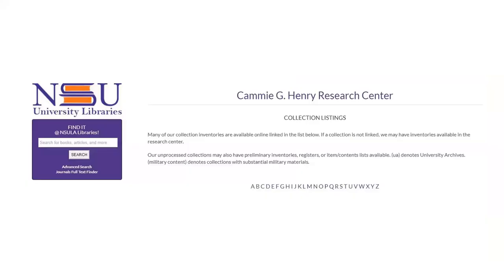Our manuscript collections all have paper-based collection listings, most of which have been mounted on our website. A collection listing or collection inventory is an archival research tool that is like a chapter index in a book.